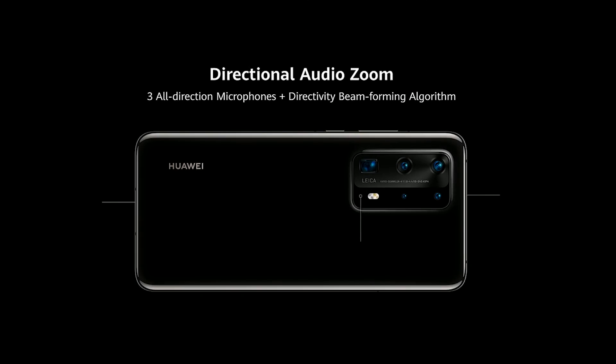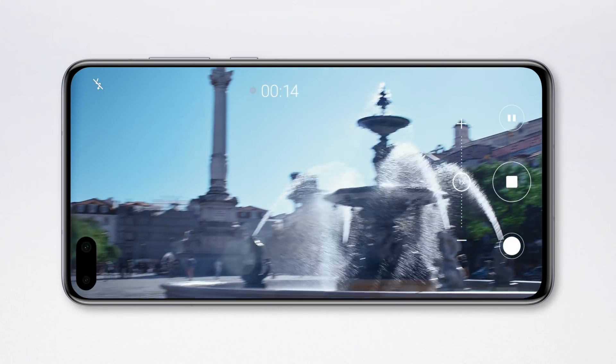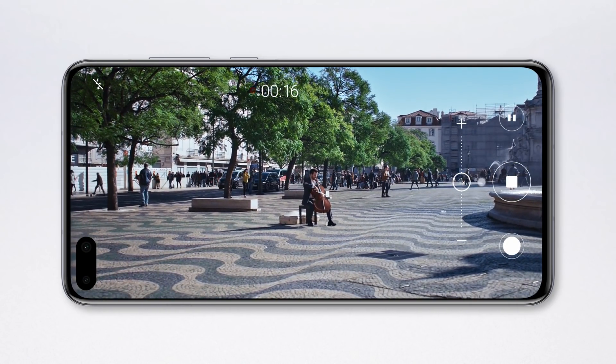We also bring you visionary videography. On this phone, we have three all-direction microphones with our beamforming algorithm — really amazing directional audio zoom.